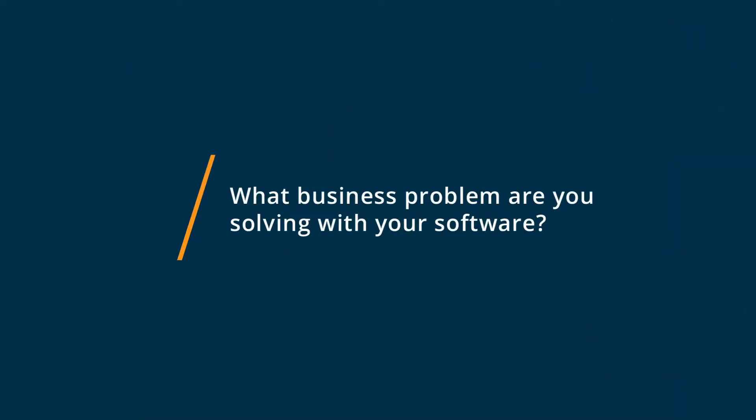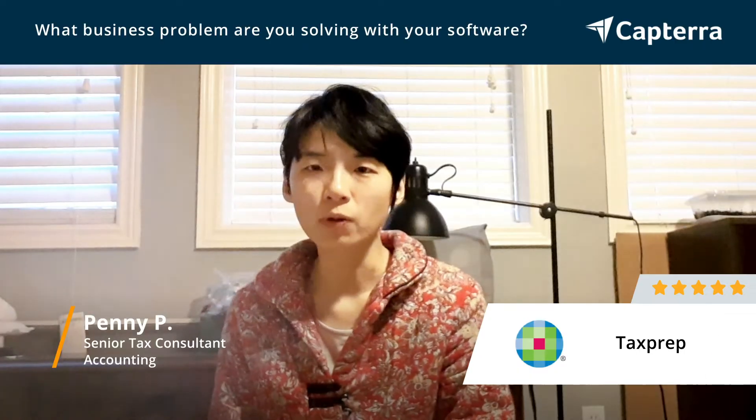I use TaxPrep for personal, corporate, trust, and foundation tax returns.